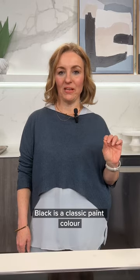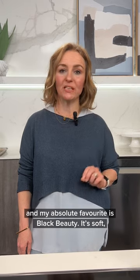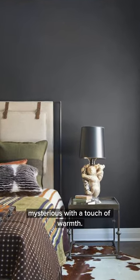Black is a classic paint color and my absolute favorite is Black Beauty. It's soft, mysterious, with a touch of warmth.